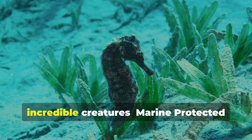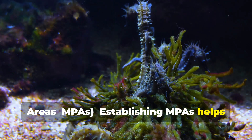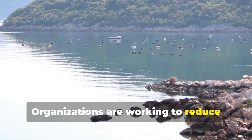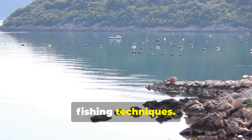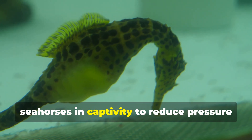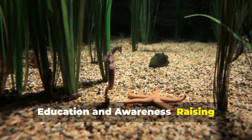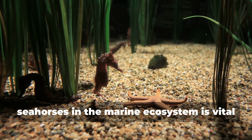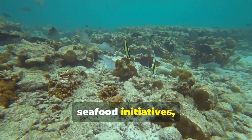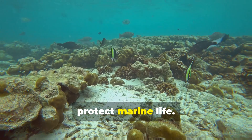Thankfully, efforts are being made to protect these incredible creatures. Marine Protected Areas (MPAs): establishing MPAs helps preserve the habitats where seahorses live. Sustainable fishing practices: organizations are working to reduce bycatch by promoting more selective fishing techniques. Captive breeding programs: some aquariums and research facilities are breeding seahorses in captivity to reduce pressure on wild populations. Education and awareness: raising awareness about the importance of seahorses in the marine ecosystem is vital for their conservation. You can help by supporting sustainable seafood initiatives, avoiding products that use dried seahorses, and donating to organizations that protect marine life.